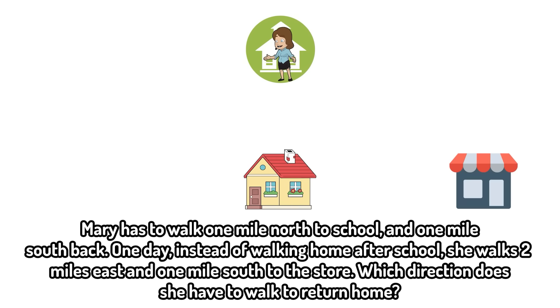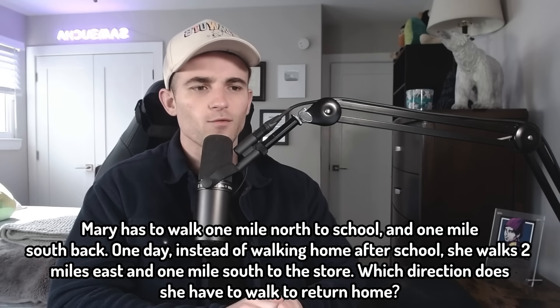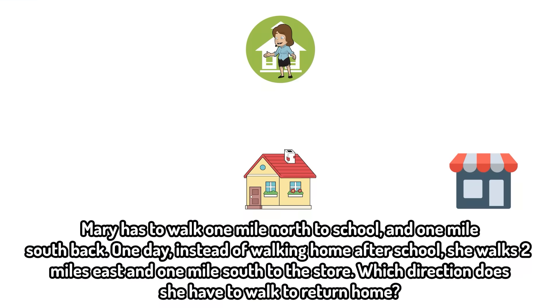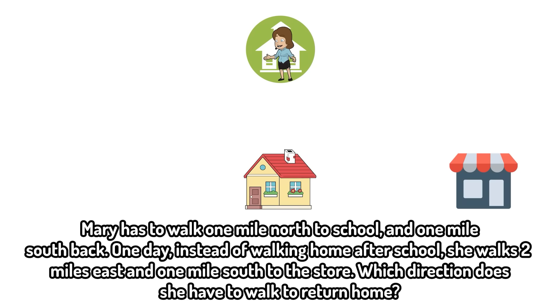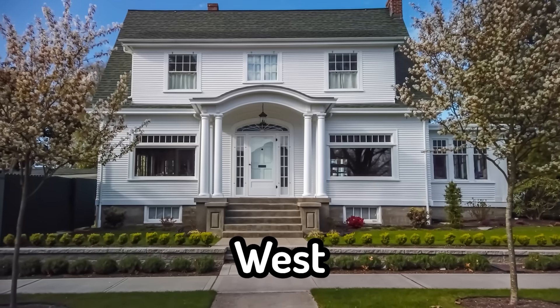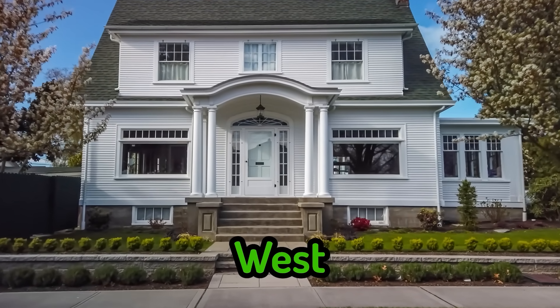We have a long one here. Mary has to walk one mile north to school and one mile south back from school. One day, instead of walking home after school, Mary walks two miles east and one mile south to the store. In which direction does Mary have to walk to get home from the store? This isn't too bad because she already traveled one mile south, returning to the x-axis. So now she has to go two miles west and she should be home. West.